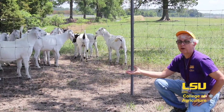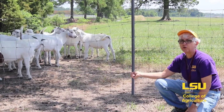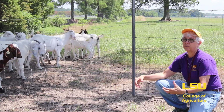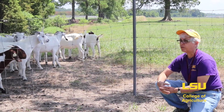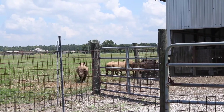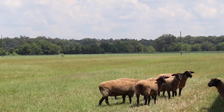These are some of our goats out here at the small ruminant farm. These goats were born back in the spring and will be used in our management practices course, the small ruminant production course, and the livestock evaluation course. In addition to the goats, we do have a flock of sheep, so we have sheep and goats kept here for research and teaching purposes year-round.